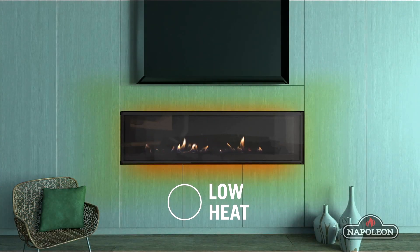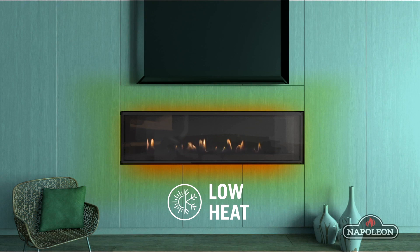A TV or a sound bar can be mounted within inches of the fireplace opening, which is revolutionary. Who wants a TV high up on a wall? With dynamic heat control you can have the TV and the fireplace at the perfect height for enjoyment.